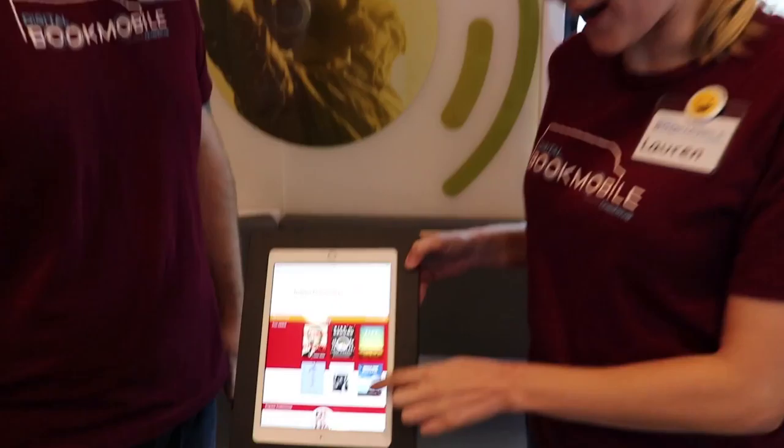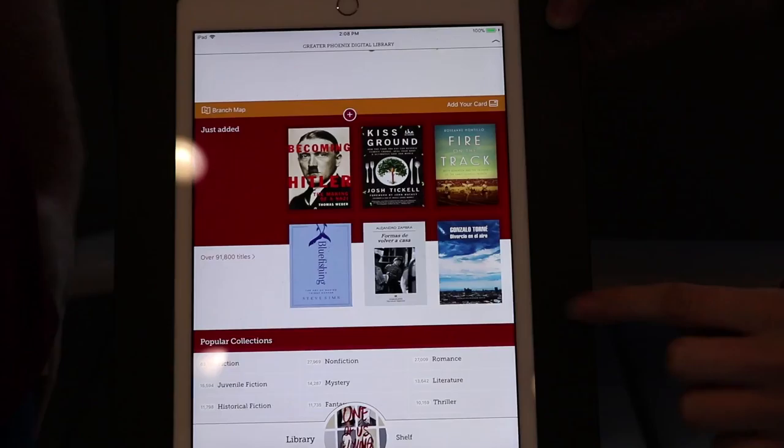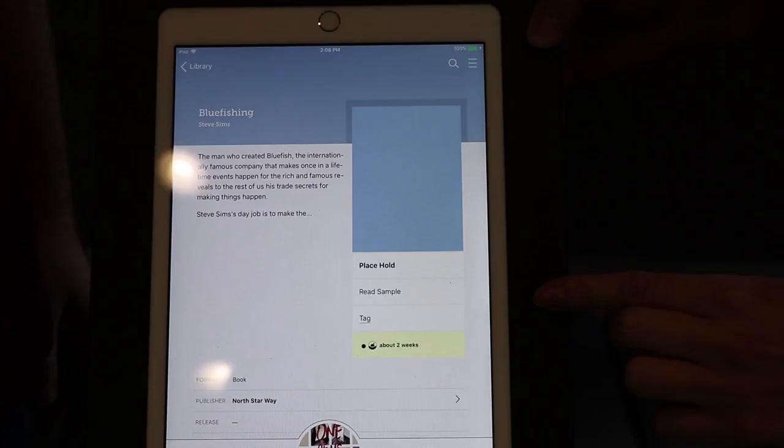To get started, all you're going to do is browse the collection. You can search by a collection or you can see what they feature. You tap the book that you want. You will either borrow or place a hold, just like a regular library book. And we'll show you what it looks like.